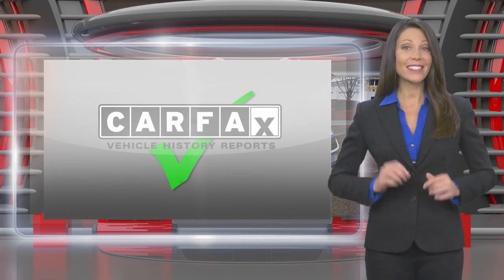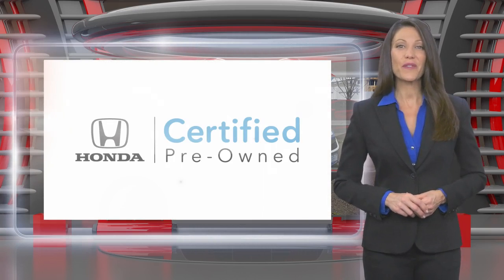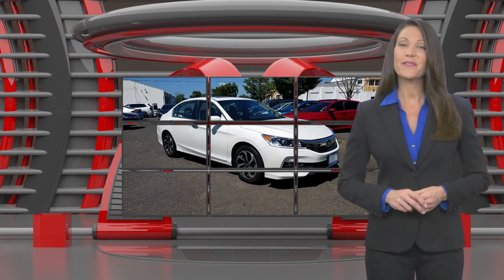It's backed by one of the most extensive pre-owned vehicle warranties in the business. Honda Certified Pre-Owned Vehicles. Everything you expect from a Honda.